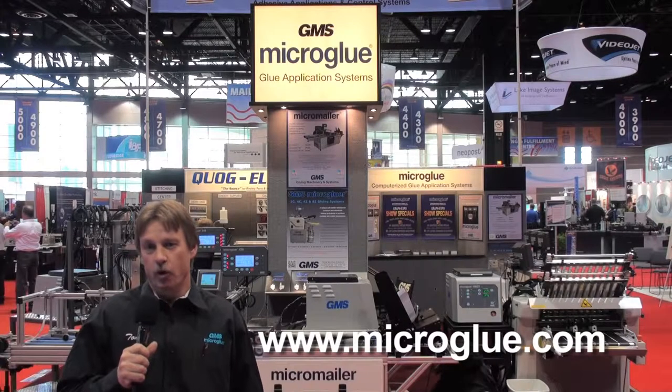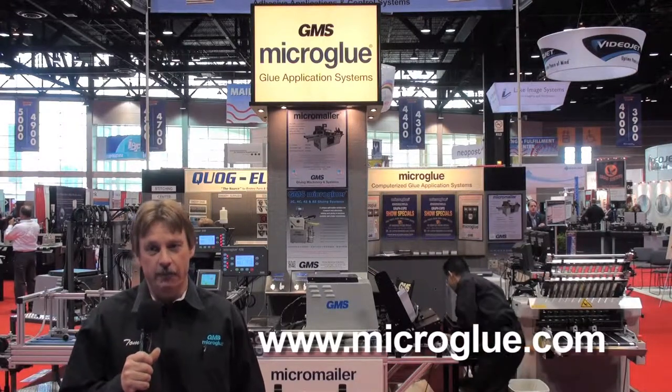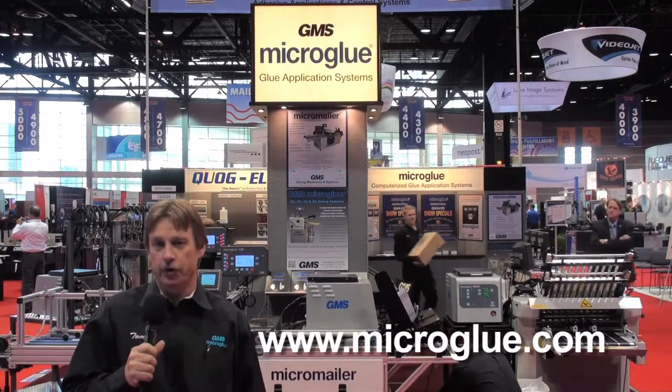So if you'd like to learn more about our solutions, visit our website www.microglue.com. You'll be able to look at technical bulletins, future updates, our video library — all the information posted there for your review.